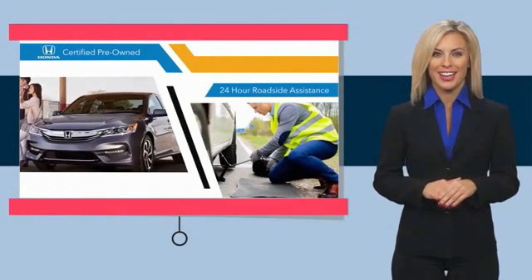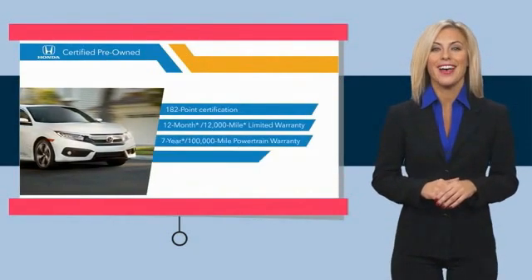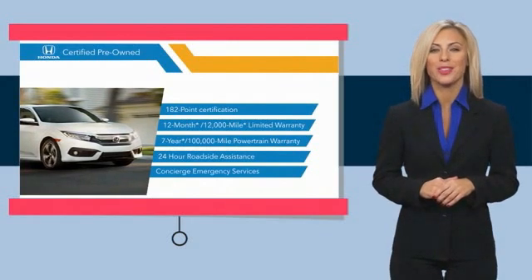We'll see you next time in a pre-owned vehicle. Stop by your local Honda dealer today to see why the Honda Certified Program is worth looking into.